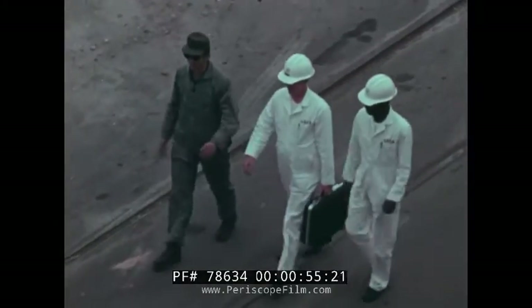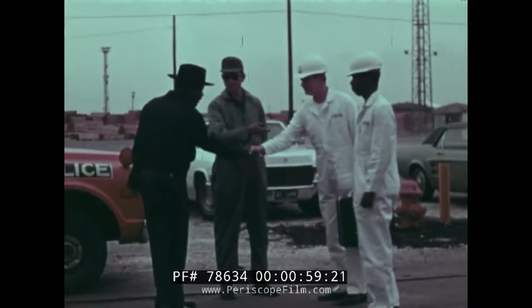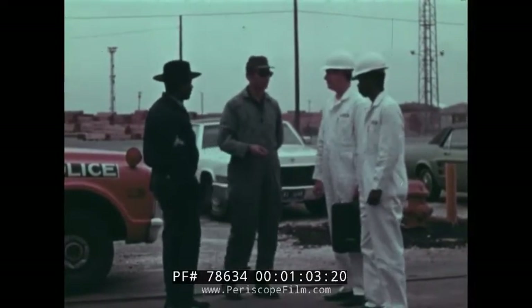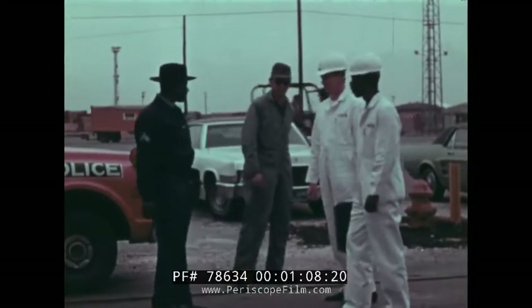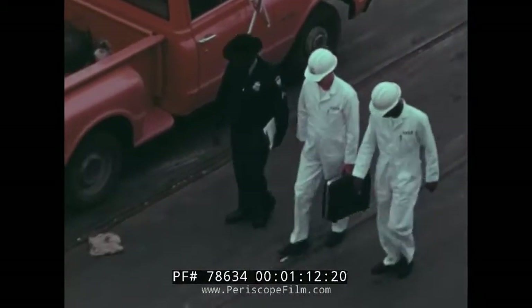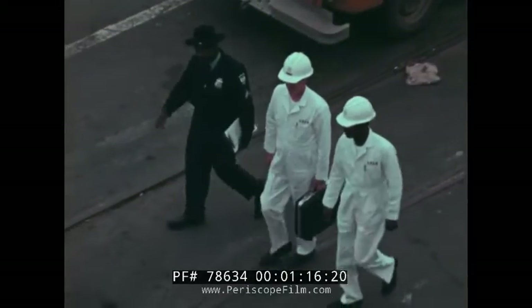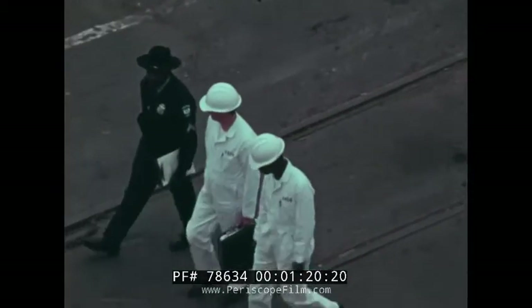You will notice some variations in uniforms in this film. During its production, the captain of the port uniform was standardized and now consists of white coveralls, white safety helmet, and black safety shoes. A neat, proper uniform worn by a courteous, business-like inspector will earn the respect of his shipmates, his superiors, and most important of all, the crews and operators of vessels and facilities which he inspects.